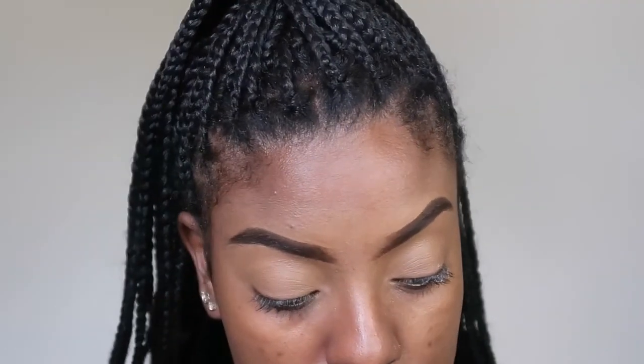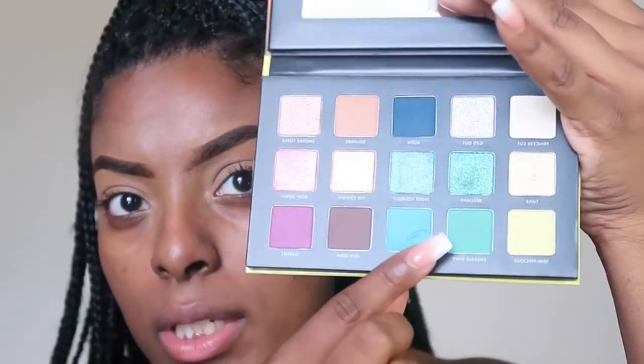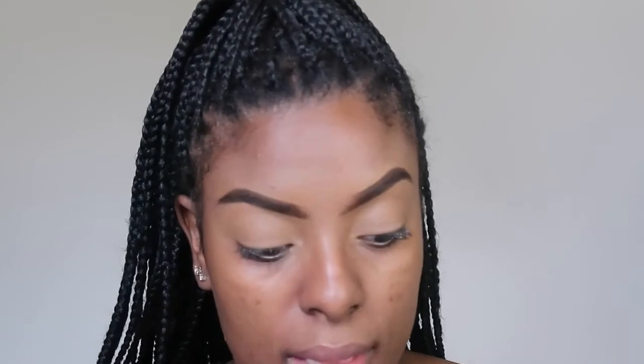First I'm going to prime my eyelids, then I'll be back to start eyeshadow. Eyes are primed — I brought you in a little closer so you can see what I'm doing with the eyeshadow. I'm going to start with this green called Emerald Envy. I'm going to put that all over my lid and pack that on, making sure the color is really intense and dense on my lid.